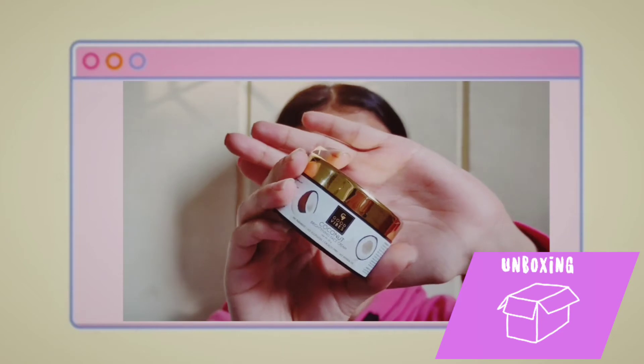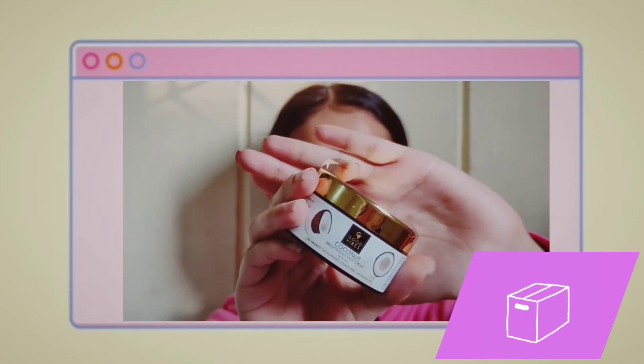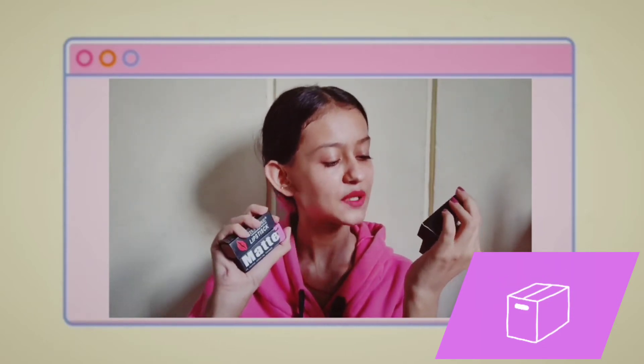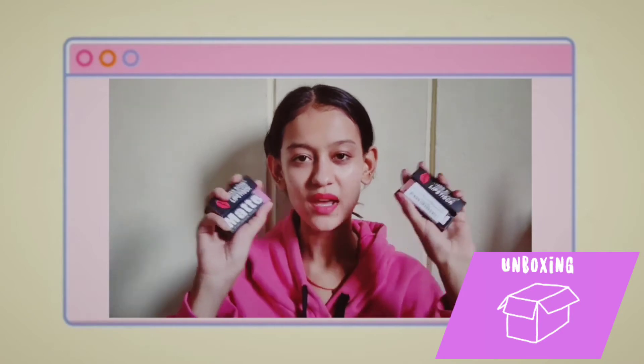I have this Good Vibes coconut moisturizer. Next, I have these four lipsticks from the Mist Rose Professional Makeup lipsticks and mask.